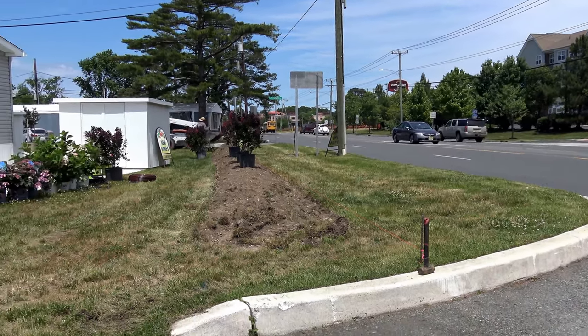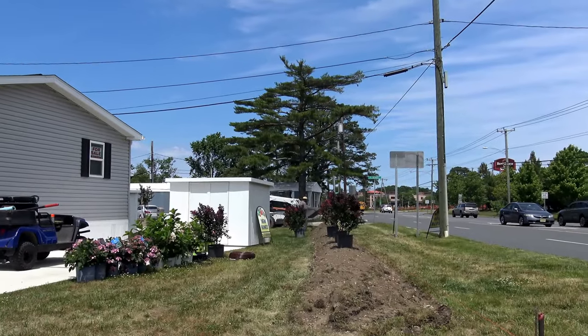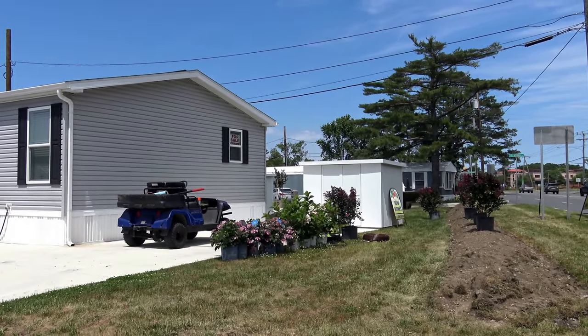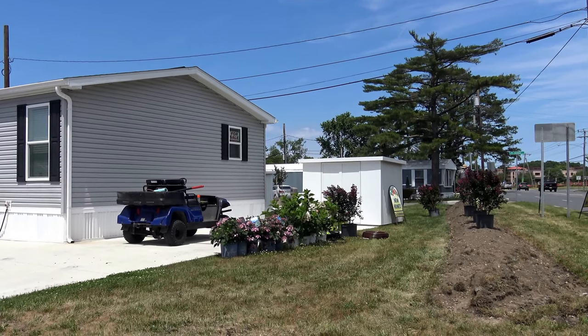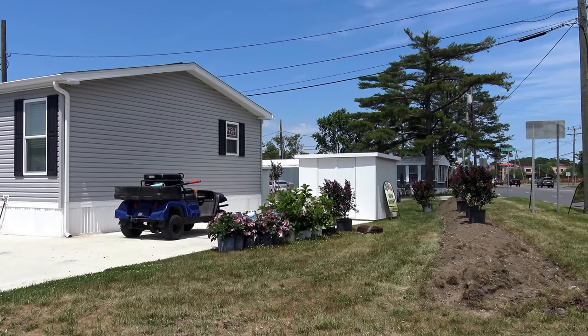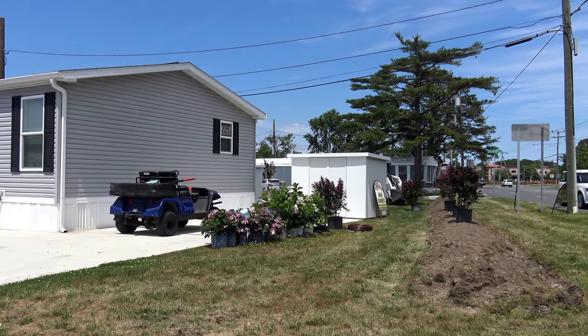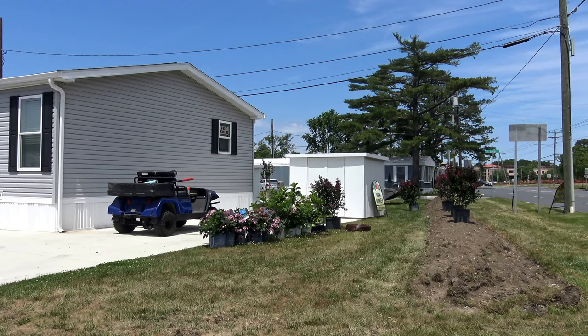It's so breezy here today and the seagulls are flying by — wonderful location, great management. The lot fee is only $5.65, and the houses range from $75,000 to $120,000. Really affordable.